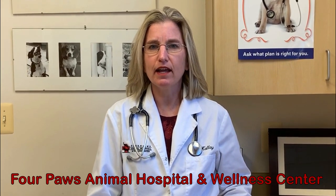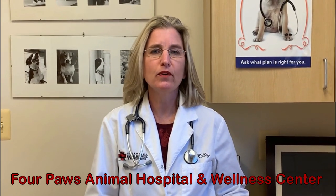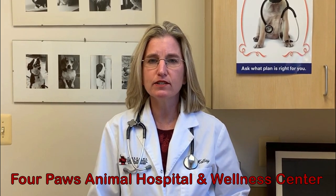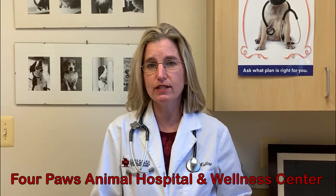Hi, my name is Dr. Kathy Calais and I'm with Four Paws Animal Hospital. We found that many of our clients have trouble getting their cats into their crates, so we thought we would give you a few tips on how to make that easier.